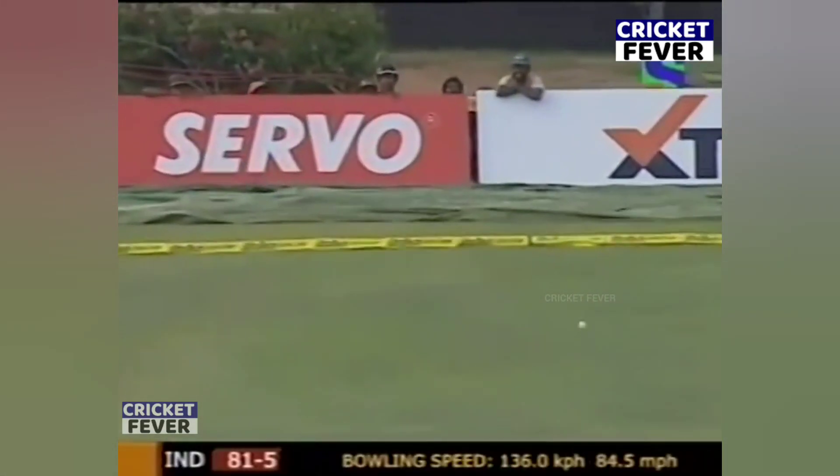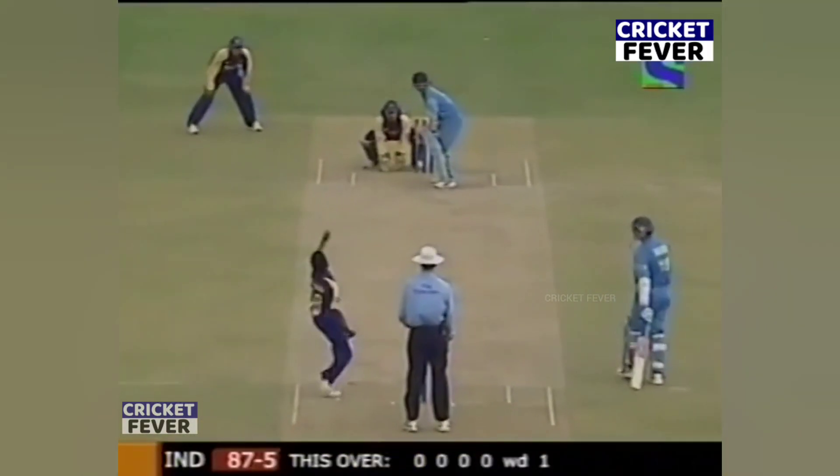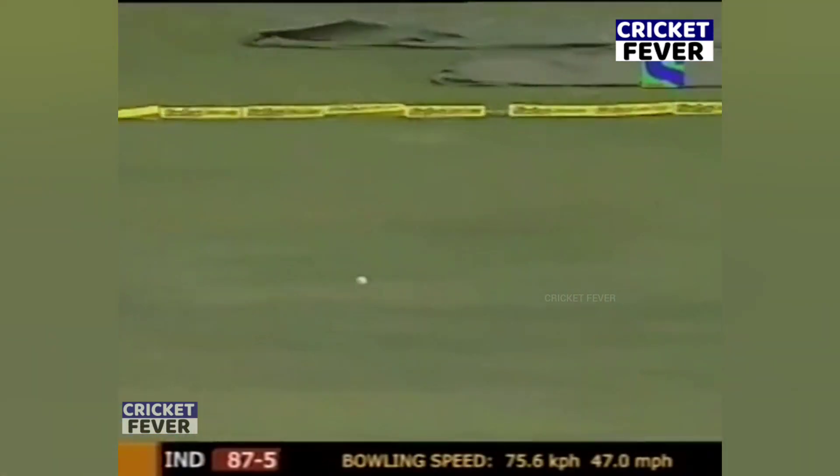An edge will carry the ball away to the boundary. Eight — and missed the field. Molytheran is not happy because he had deceived the batsman.